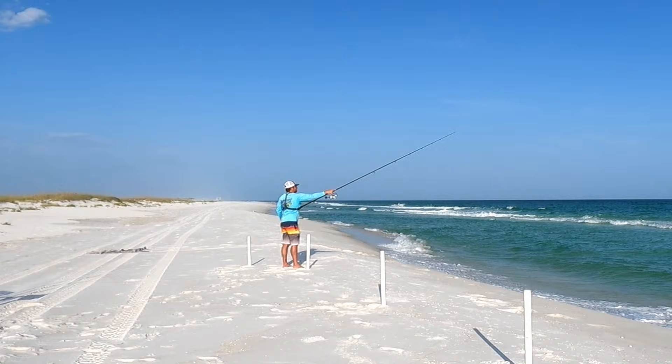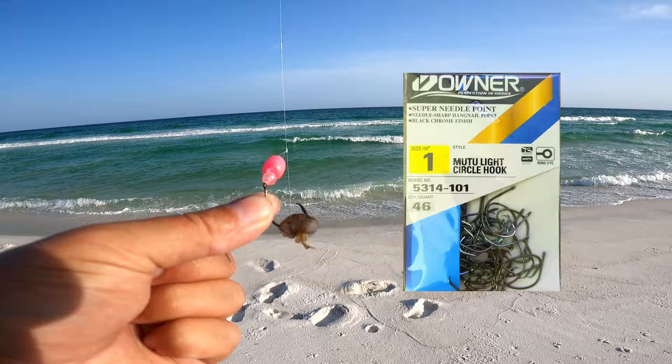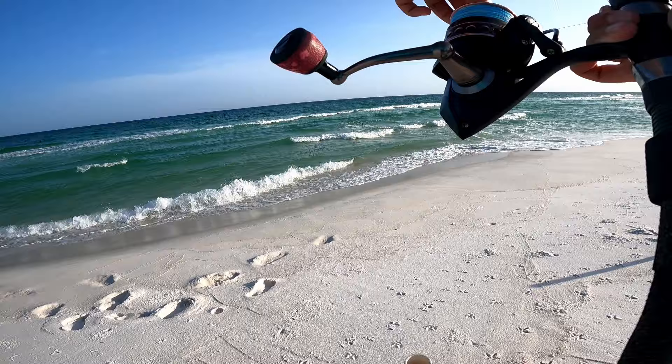On this one I have a standard pompano rig, just using frozen shrimp on it. On all my pompano rigs I use number one Owner Mutu Light circle hooks. There's what the top float looks like - pink and white. This is my nine-foot rod so it's not going to cast as far as my 12-foot rod. I'm just going to throw it as far as I can and get it past that sandbar.